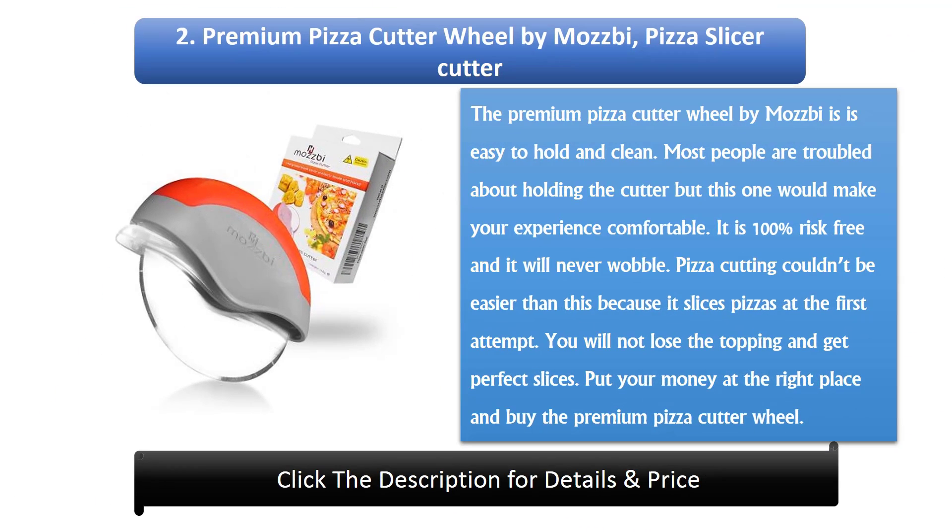Number 2: Premium Pizza Cutter Wheel by Mosby Pizza Slicer Cutter. The Premium Pizza Cutter Wheel by Mosby is easy to hold and clean. Most people are troubled about holding the cutter but this one would make your experience comfortable. It is 100% risk-free and it will never wobble. Pizza cutting couldn't be easier because it slices pizzas at the first attempt. You will not lose the topping and get perfect slices. Put your money at the right place and buy the Premium Pizza Cutter Wheel.